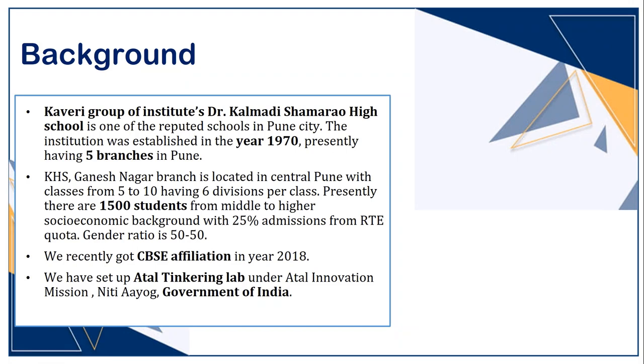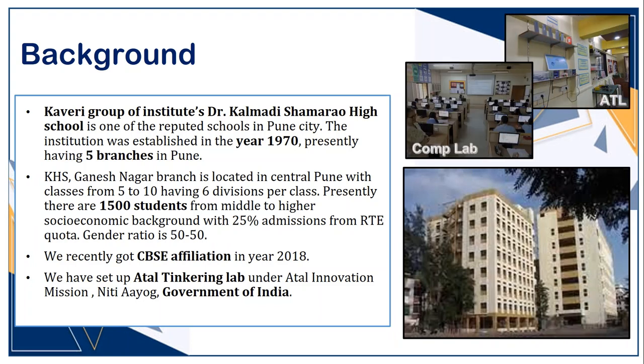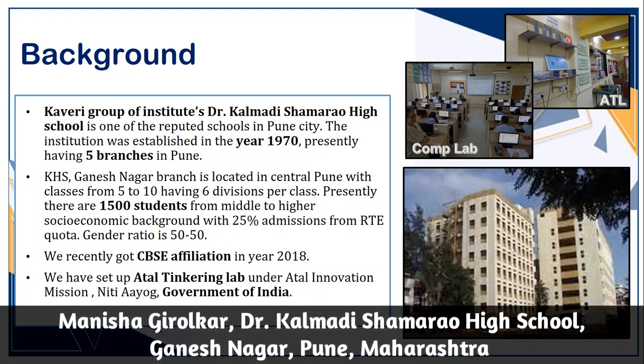Here is some background about my school. Kaveri Group of Institutions, Dr. Kalmadi Shamrao High School, Gadesh Nagar branch has 1500 students from Standard 5 to 10. We received CBSE affiliation in 2018 and set up an ATL Tinkering Lab under ATL Innovation Mission. Presently, classes are conducted online, but we have included computer and ATL periods in the timetable.